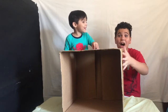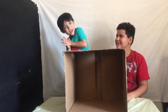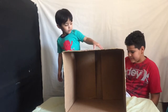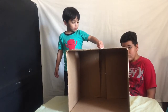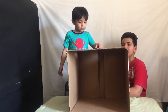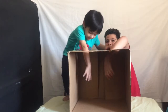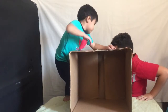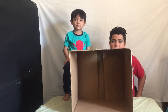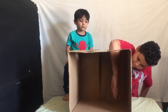Today we are doing the What's in the Box challenge! The kids are doing the What's in the Box challenge. If you don't know what that is, we have this big cardboard box. It has two holes on top of the box. We're going to put some stuff in there and the kids are going to close their eyes and stick their hands in there and try to guess what's inside the box.